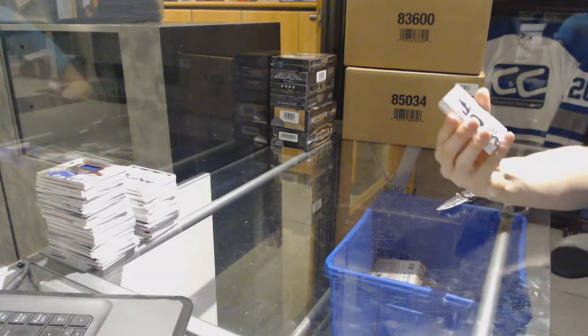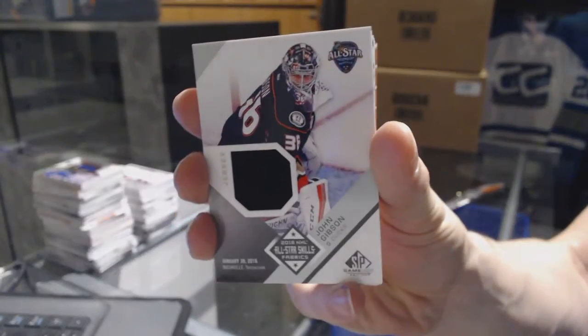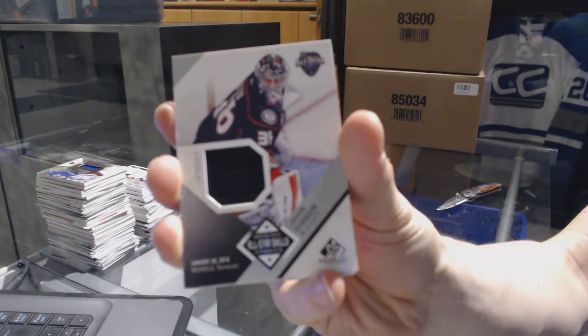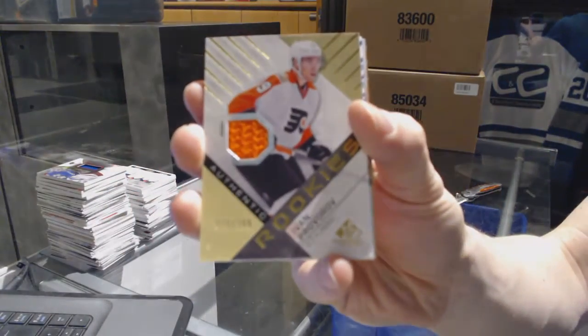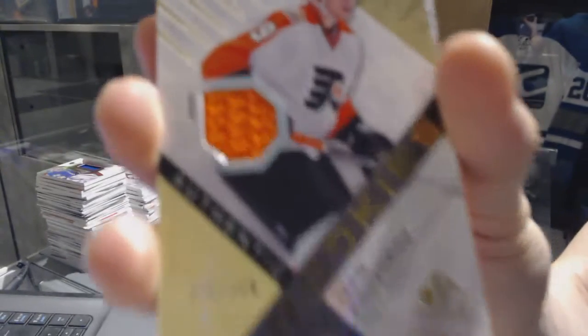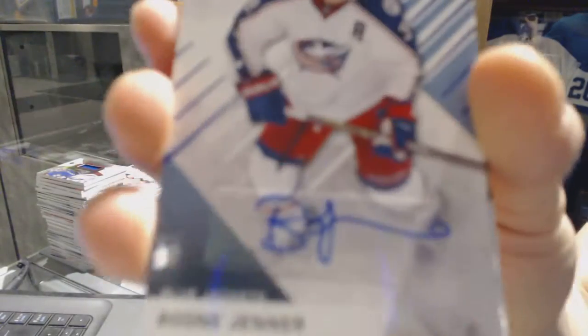We've got an all-star skills fabrics for the Anaheim Ducks — John Gibson. We've also got a rookie jersey numbered to 399 for the Philadelphia Flyers — Ivan Provorov.